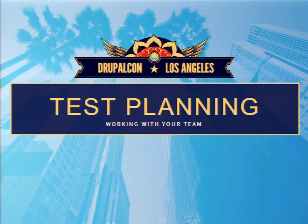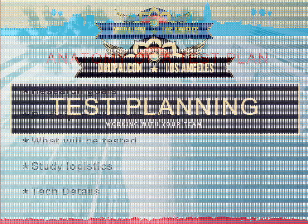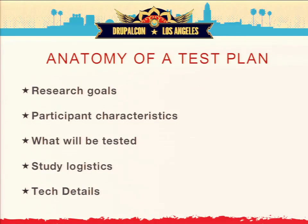Now that we understand why it's important to test, let's talk about what actually goes into testing. There are many different methods — some take a very short amount of time, some much longer. But the anatomy of a research plan is pretty much the same. It starts with understanding your research goal: what is it you actually want to learn, and what parts of the interface do you need to understand how people use?